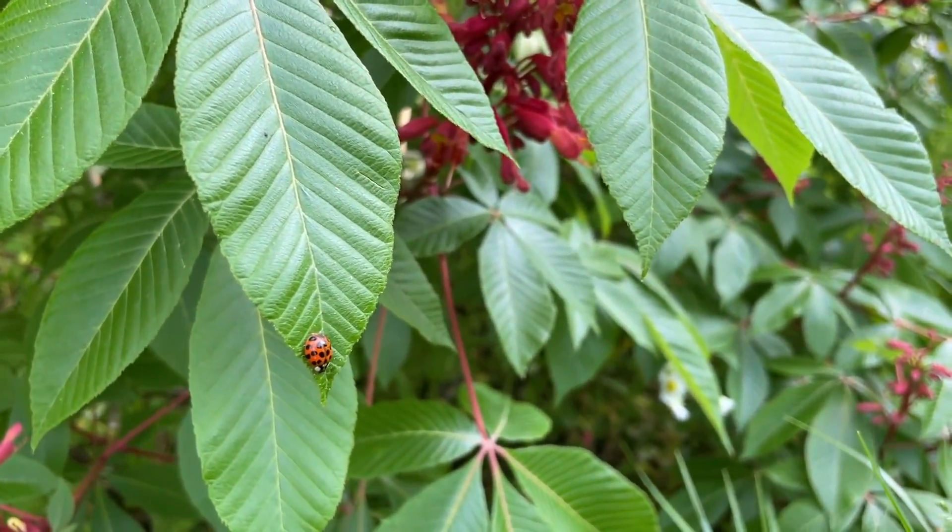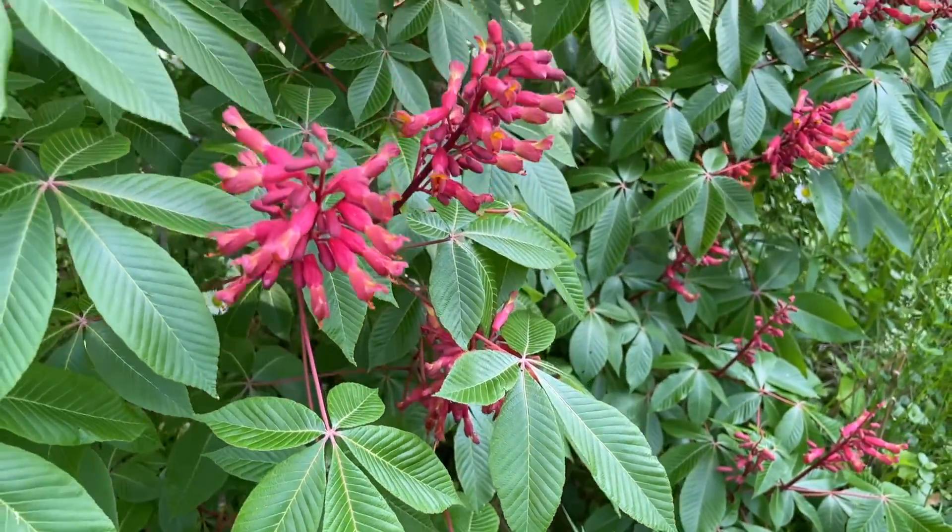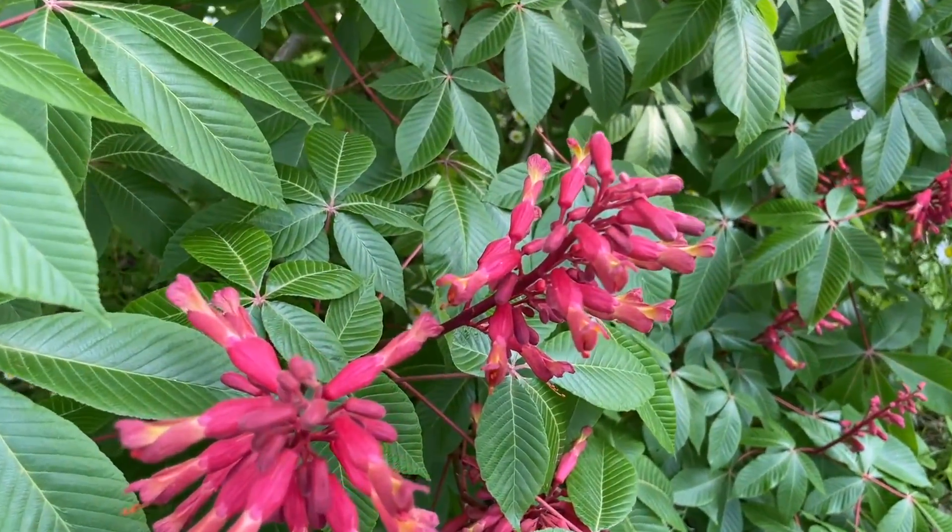This is a red buckeye, and we've got a couple different species of buckeye that are native to Southern Illinois. When most people think of buckeyes, they think of the nut that old-timers used to carry in their pockets for good luck. But this red buckeye, some people call it a firecracker tree because it has this beautiful kind of explosion of red flowers right now in the early part of the spring.